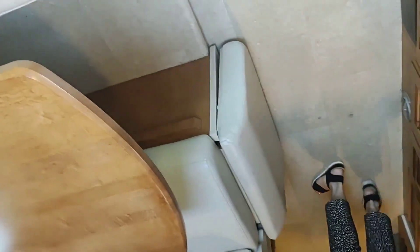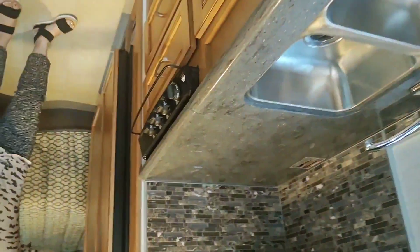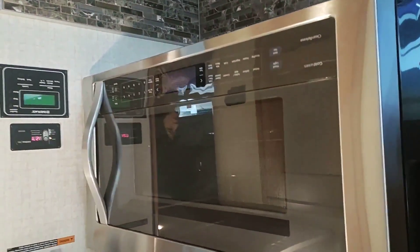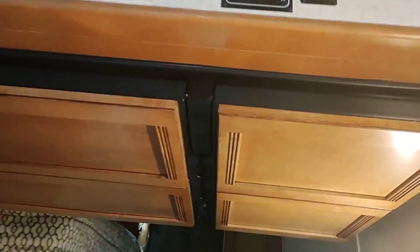Full Corian countertops, double sink, three-burner stove, convection microwave — which is really almost industrial slash consumer size, that's great. Four-door refrigerator — this is probably at least a 14 cubic foot refrigerator in a motorhome. It's amazing.